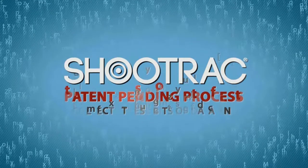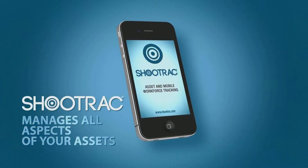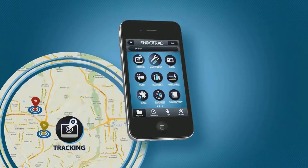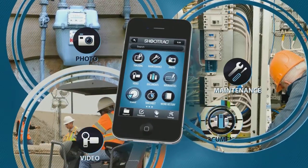ShoeTrack's patent-pending process collects these bits of data and organizes it automatically for you. ShoeTrack manages all aspects of your assets, including location tracking of both your workforce and assets, maintenance and depreciation, photos and videos, and documents.